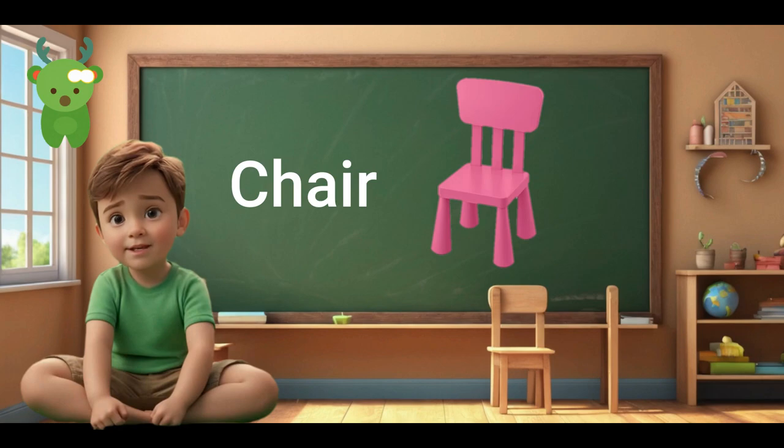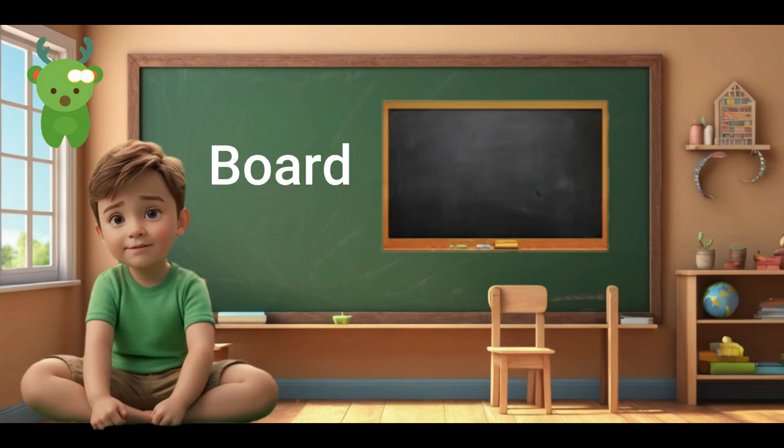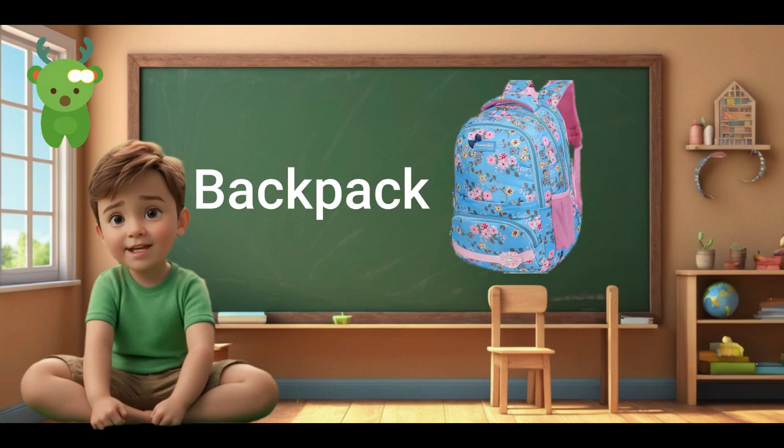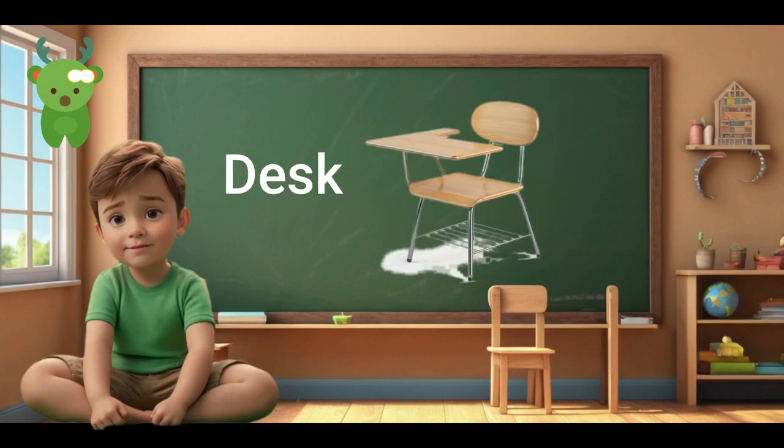Chair. Chair. Board. Board. Pen. Pen. Backpack. Backpack. Desk. Desk.